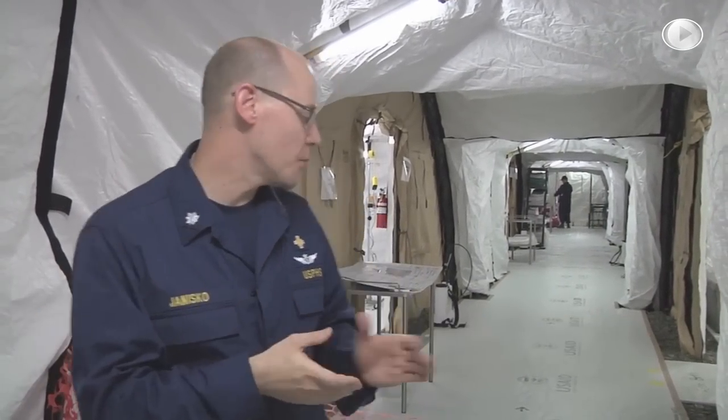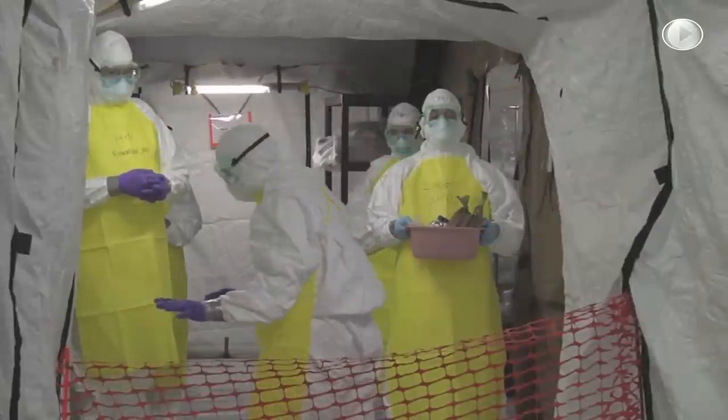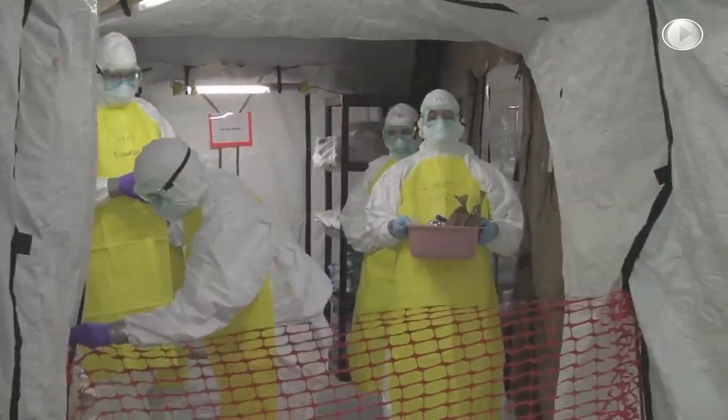We would just enter the donning area where we got all our personal protective equipment on. We would come down the hallway a short distance and come to a fence. This fence is the delineation between where patients are and where patients are not.